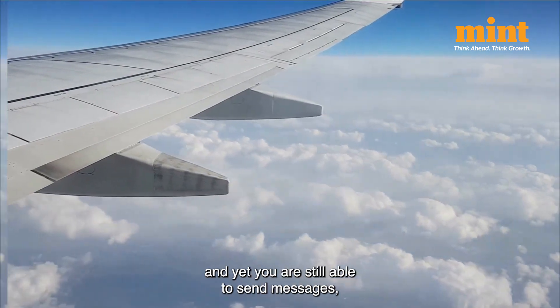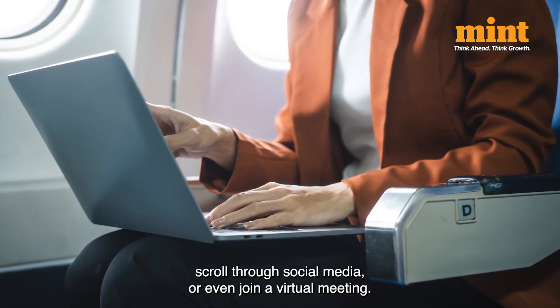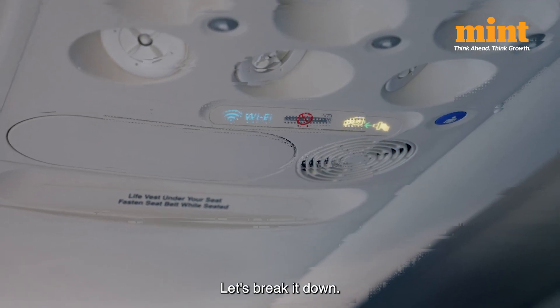You're soaring thousands of feet above the ground and yet you're still able to send messages, scroll through social media, or even join a virtual meeting. Ever wondered how Wi-Fi on airplanes actually works? Let's break it down.